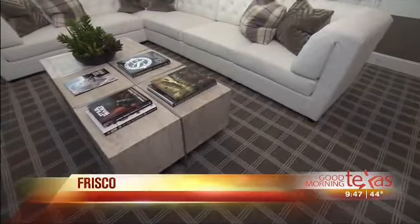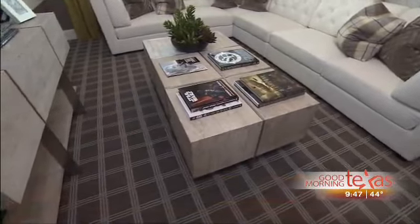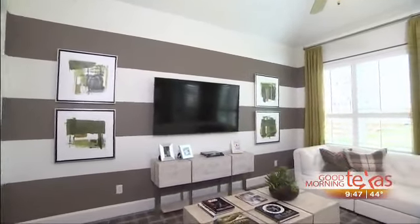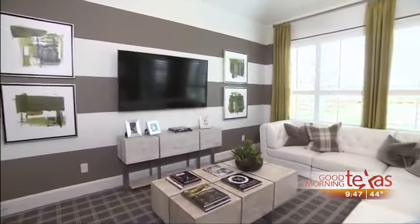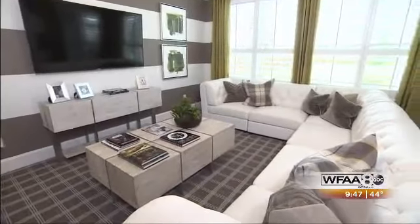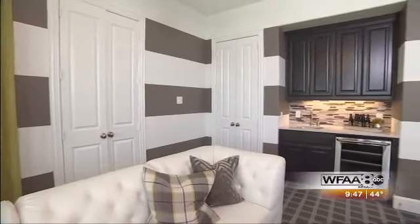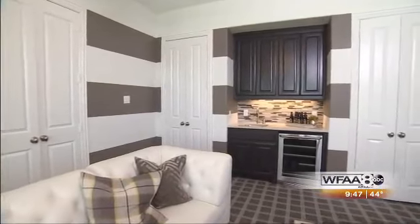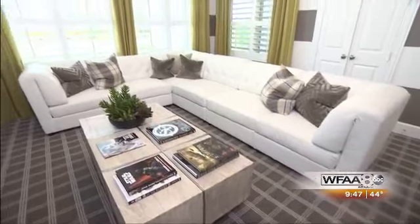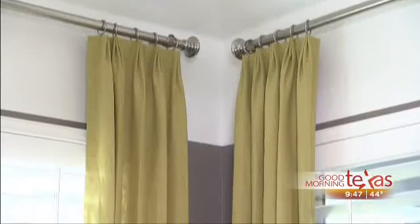We chose this wonderful taupe and gray plaid carpet, which sets the tone for our pattern play in this space. We have that plaid carpet, and then on the walls, we painted them a very crisp white and had our decorative painter do some horizontal stripes in that taupe color all the way around the room. It gives a nice design element and a little play on pattern between the plaid and the stripes.